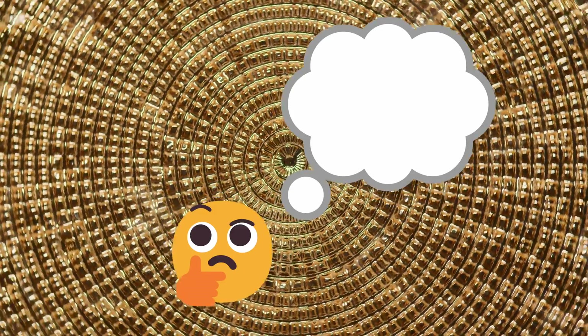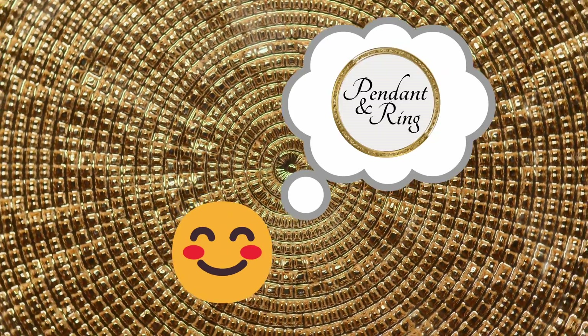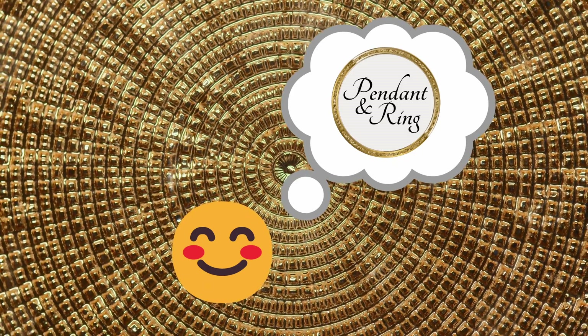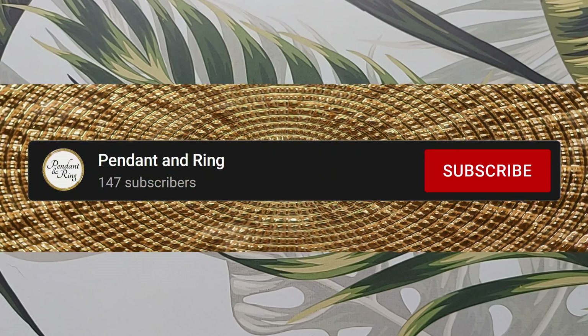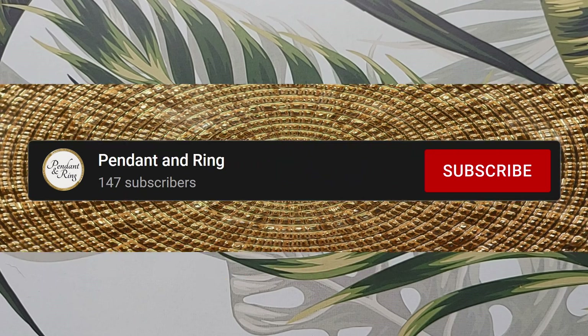So hey, I'm curious — what did you search to find this video? If you could put that in the comments, that would be super awesome and very helpful. Thank you! Click subscribe and the dancing bell to receive notifications of new pendant and ring videos.